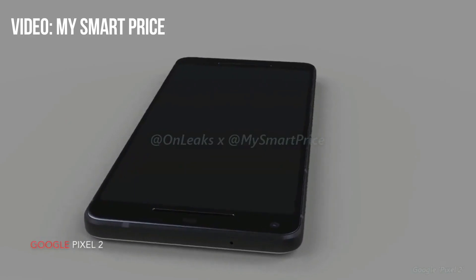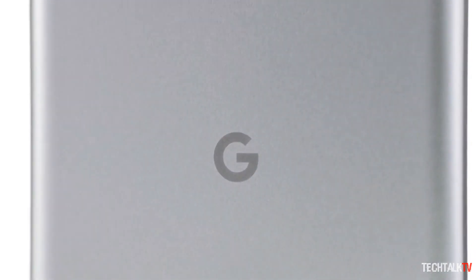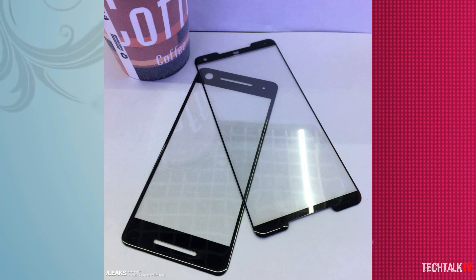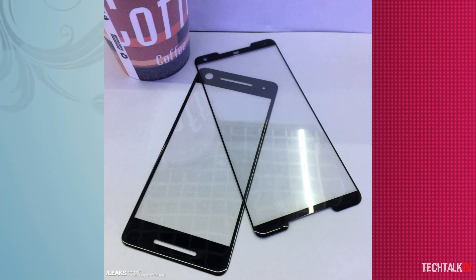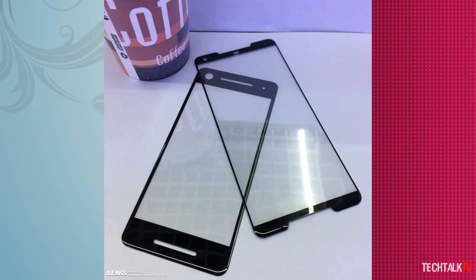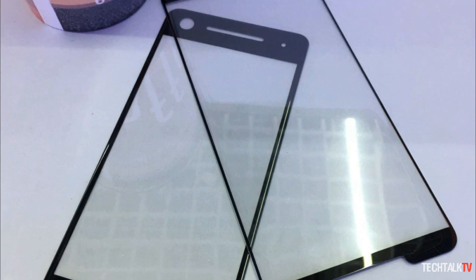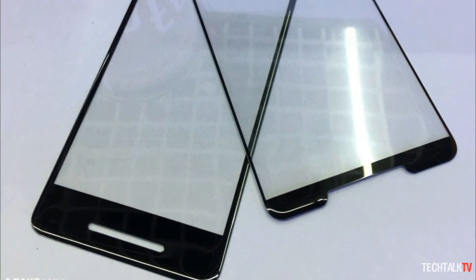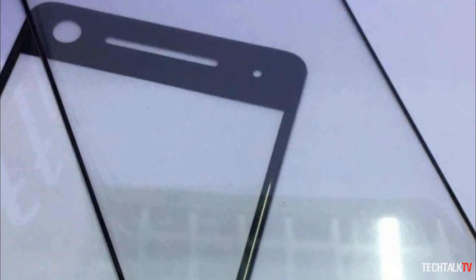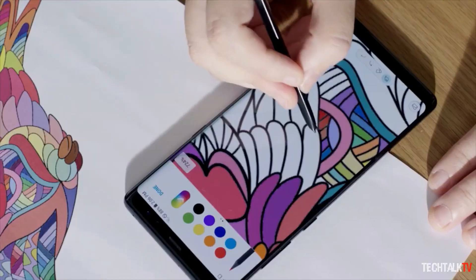It was originally believed that Google would follow suit with the upcoming Pixel 2, but that might not be the case. An image has been posted to Slashleaks that depicts what's claimed to be protective covers for the Pixel 2 and Pixel 2 XL. What's striking is that the phones appear to have radically different designs. The Pixel 2 XL cover looks very familiar to other bezel-free phones we've seen this year, including the LG V30 and the Galaxy Note 8.